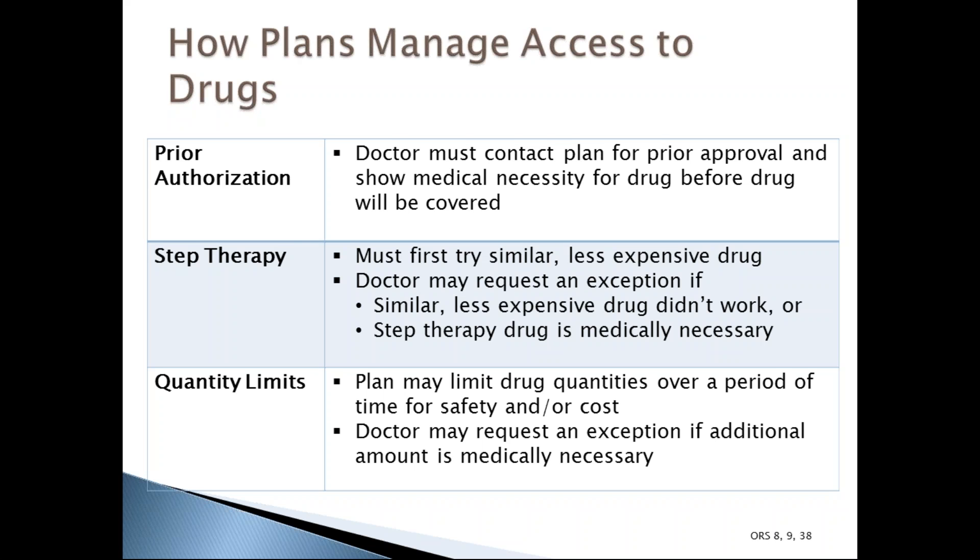Medicare drug plans manage access to covered drugs through coverage rules, including prior authorization, step therapy, and quantity limits. Prior authorization means your doctor must first show the plan that you have a medically necessary need for a particular drug before the plan will cover it. Plans also use prior authorization to ensure you're using drugs correctly.